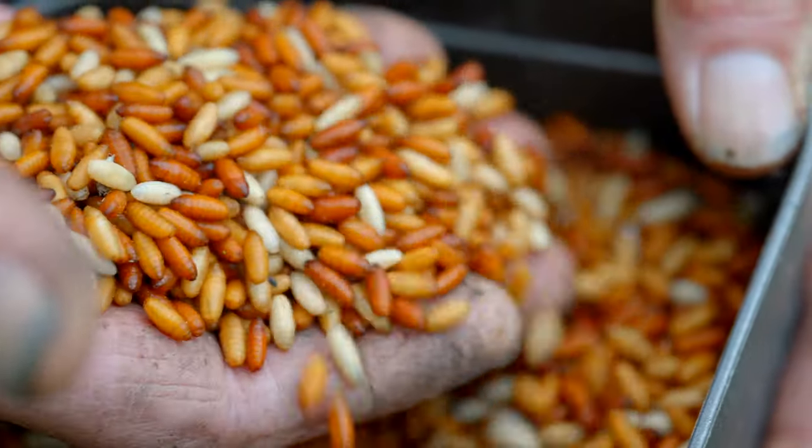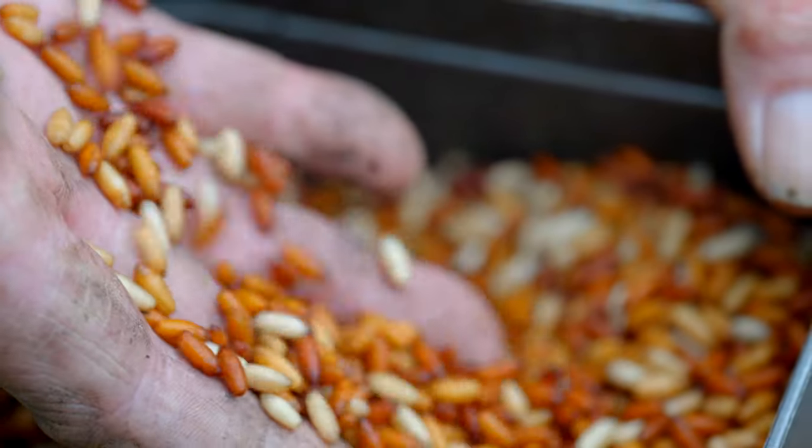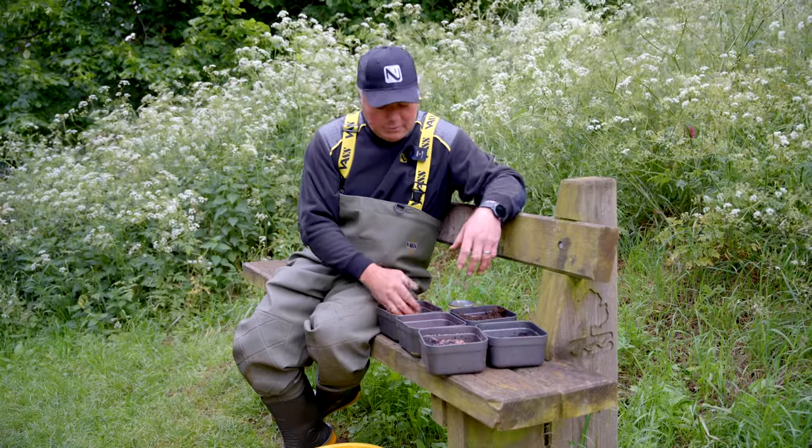You'll have heard me say in the past that I don't actually use casters at some bream waters, but this is certainly one of them. Big shoals of bream roaming the lake and these are a fantastic holding bait. What I mean by that is that when the fish actually arrive you need to hold them, because there's not a lot of features here and the fish are on the move. So you need a bait on the bottom that they can pick at and once they get crunching on them they'll absolutely love it.